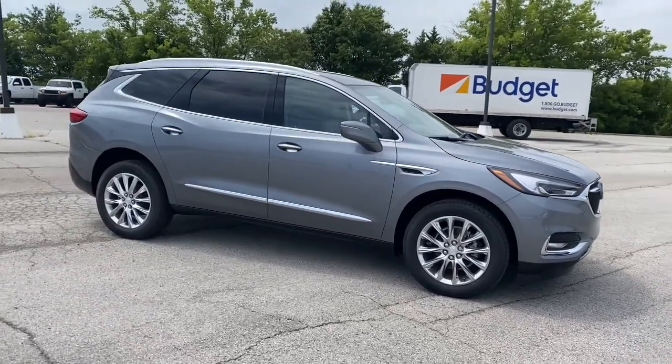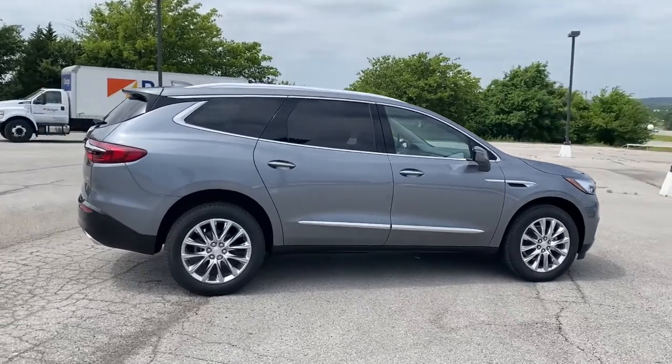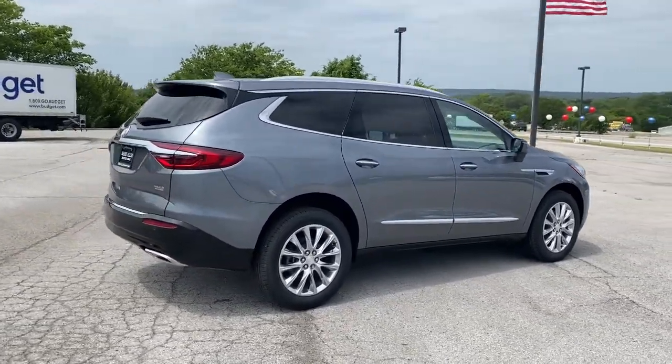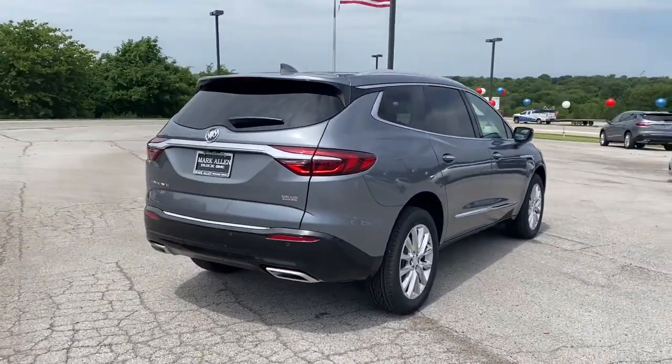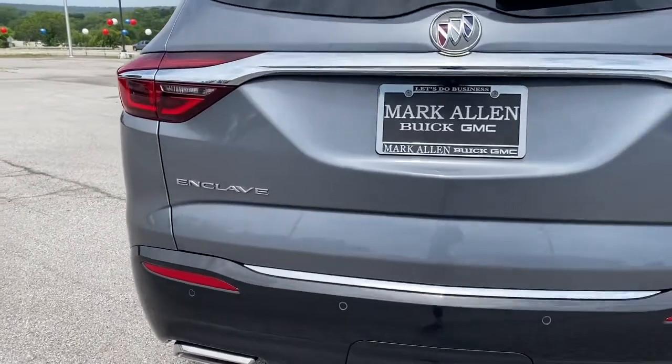These are just some of the great options this vehicle comes with: power liftgate, aluminum wheels, electronic stability control, trip computer, bucket seats, power windows, four-wheel disc brakes, power steering.